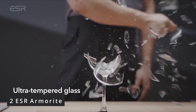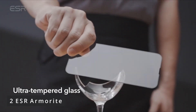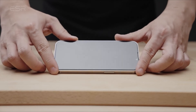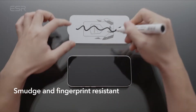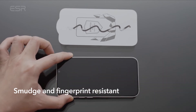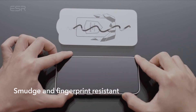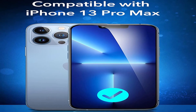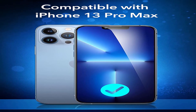Number 2: ESR Armorite. It is only compatible with the iPhone 13 Pro Max. As sturdy as it gets, it withstands up to 110 pounds of force to protect your screen from scratches and damage. A special coating prevents smudges and fingerprints from appearing on your HD screen. Face ID compatibility and ultra-clear glass provide an ideal viewing experience. The bubble-free application is a snap thanks to the simple installation frame and cleaning kit.